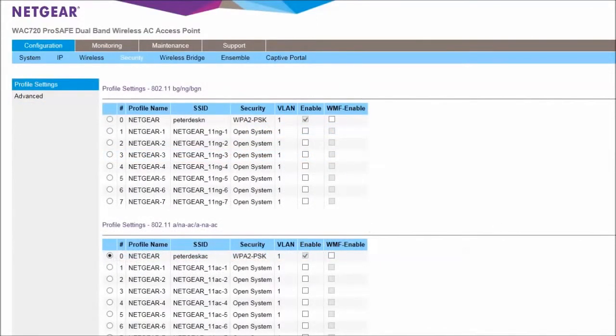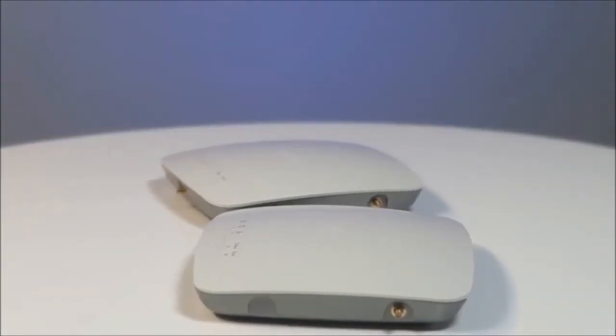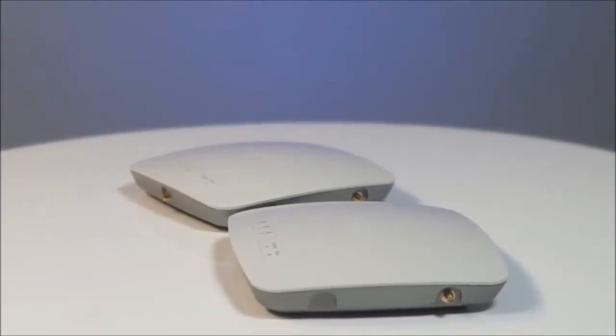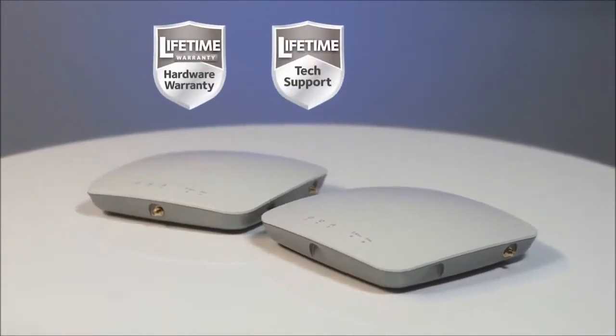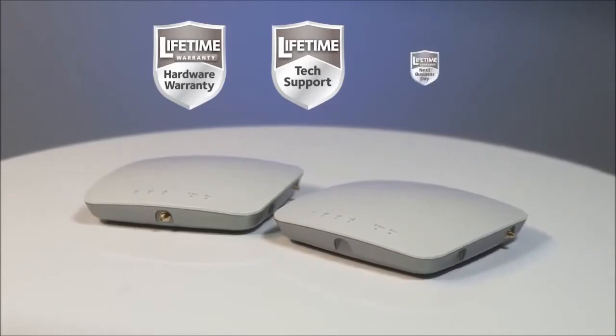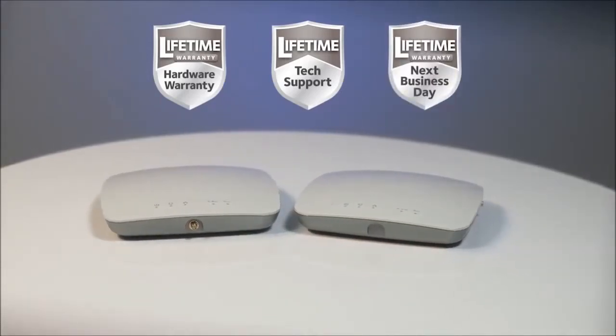All with comprehensive wireless security. Like all Netgear ProSafe business networking products, both access points include lifetime hardware warranties, 24/7 technical support, and — if the need ever arises — guaranteed next business day hardware replacement.